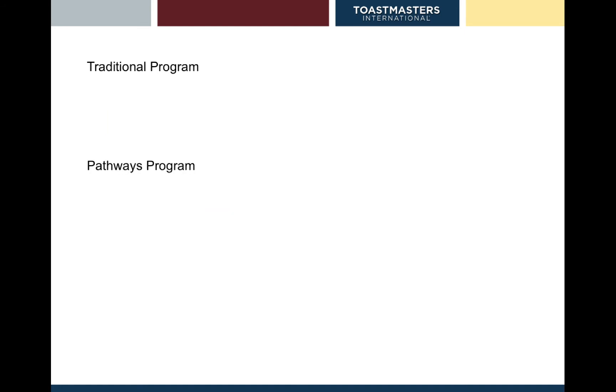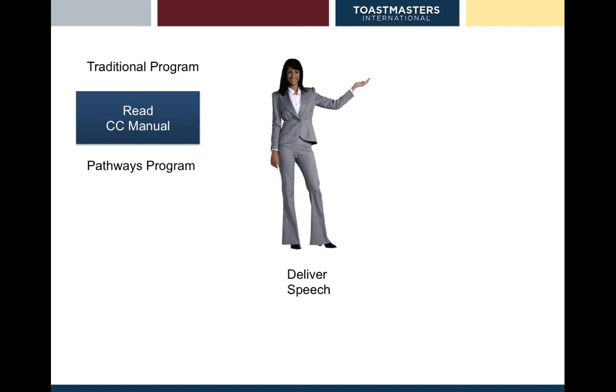One of the other main differences is how we prepare a program. At the moment, your only preparation for your speech is basically to read the Competent Communicator manual. Then you deliver your speech in your Toastmasters club meeting and then you get written and verbal feedback.